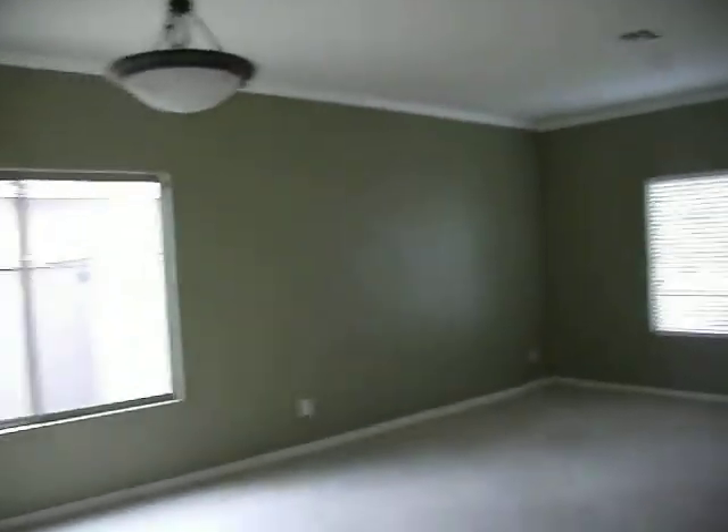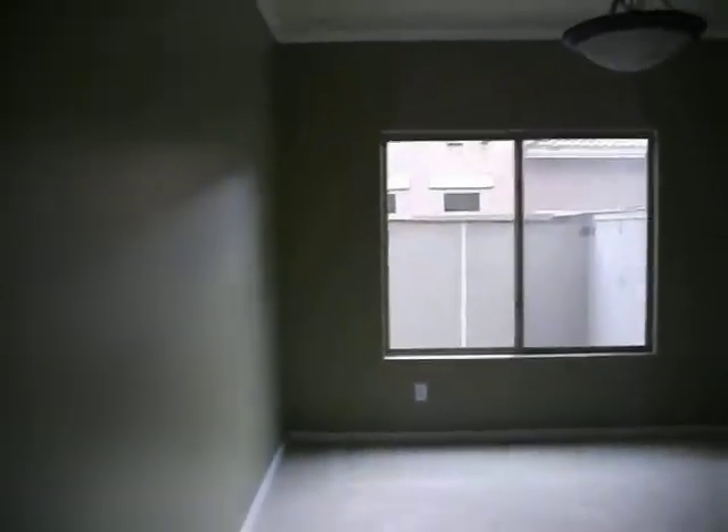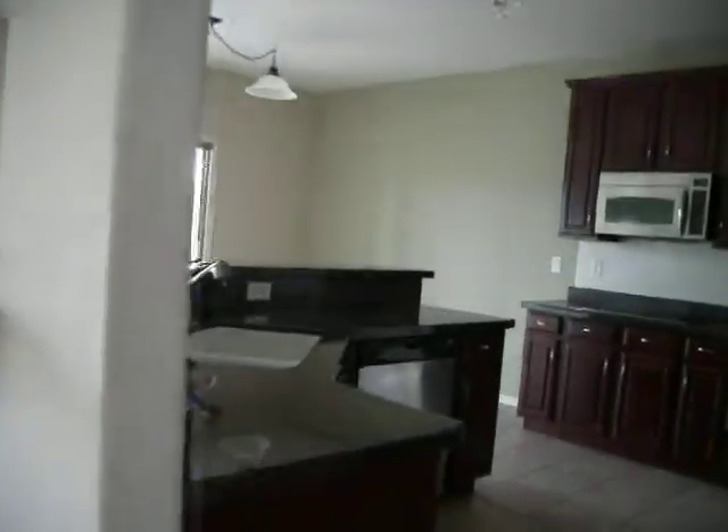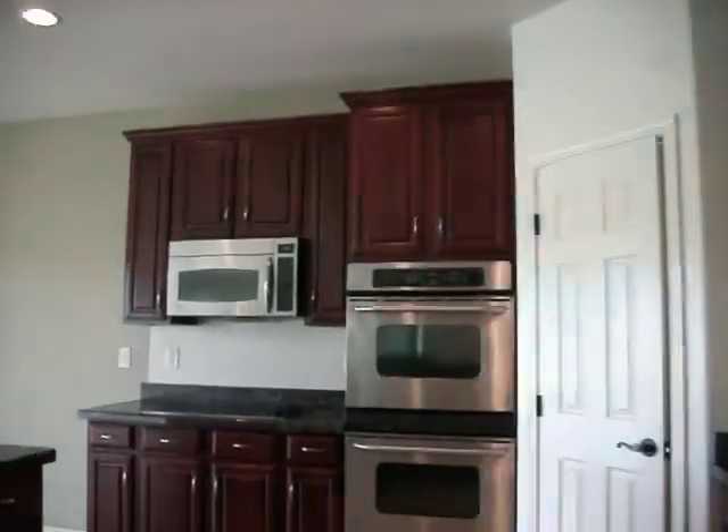Very nice tile. Then we have this front room slash dining room area. The kitchen is beautiful — nice slab granite countertops and stainless steel appliances.